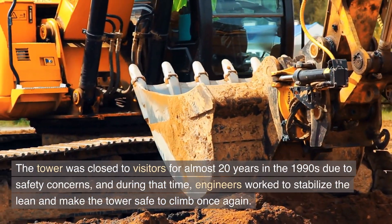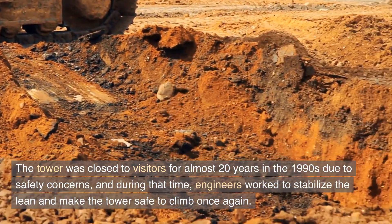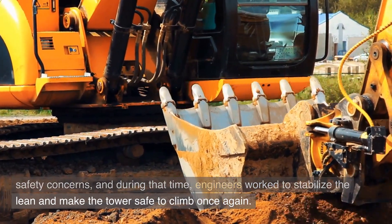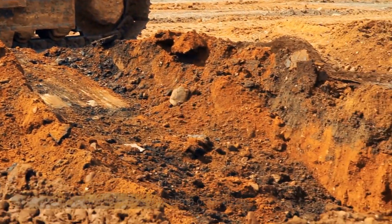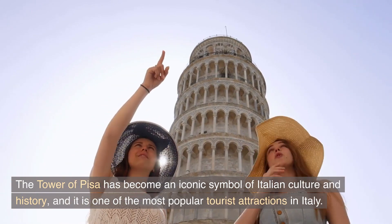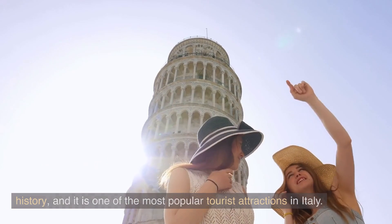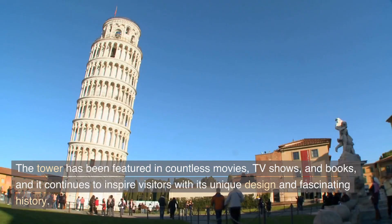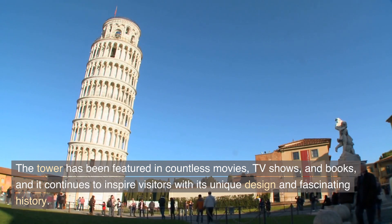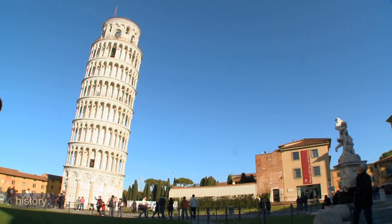The tower was closed to visitors for almost 20 years in the 1990s due to safety concerns, and during that time engineers worked to stabilize the lean and make the tower safe to climb once again. The Tower of Pisa has become an iconic symbol of Italian culture and history, and it is one of the most popular tourist attractions in Italy. The tower has been featured in countless movies, TV shows, and books, and it continues to inspire visitors with its unique design and fascinating history.